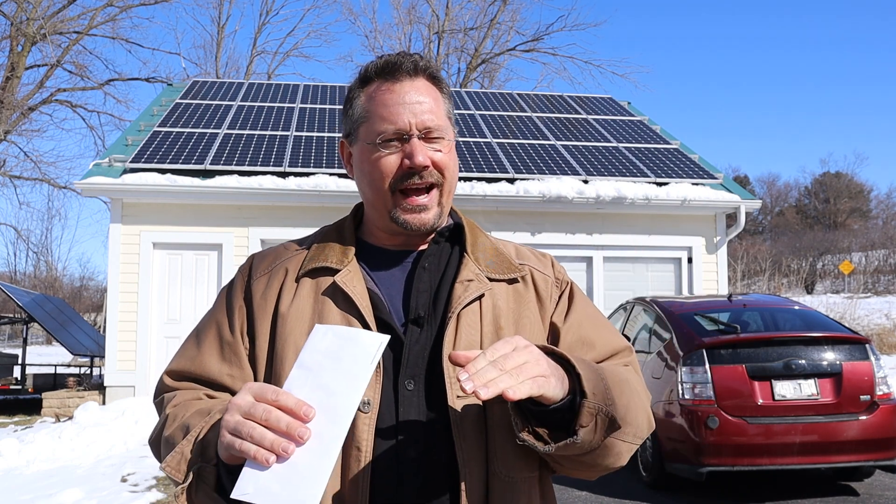We have two plug-in cars. I run some electric heat in the garage, but I do that at night when it's cheap. I'm on a time-of-day type of billing.